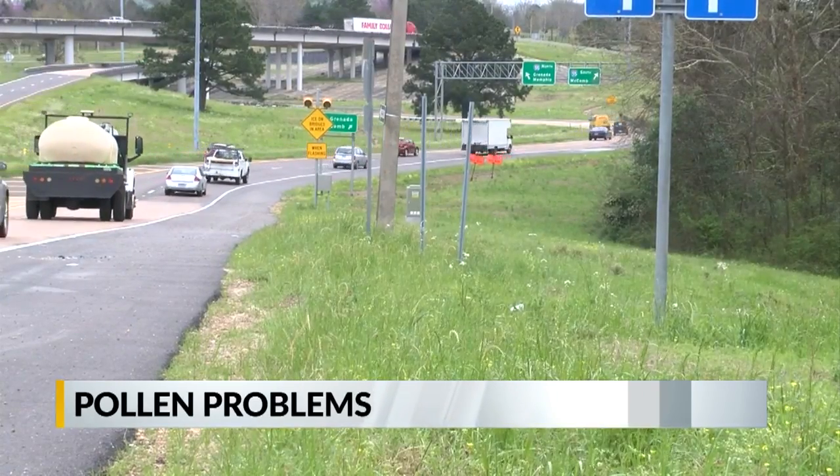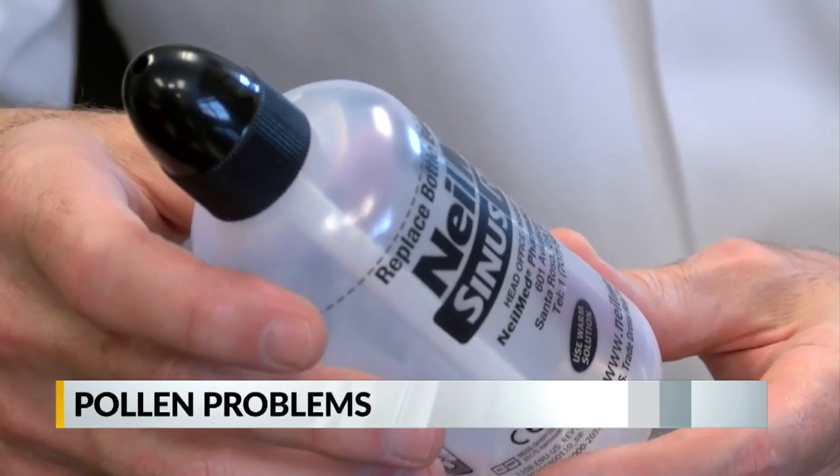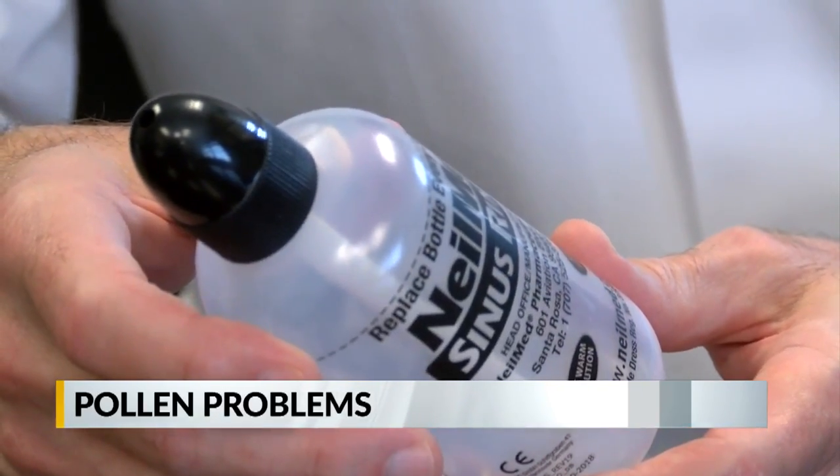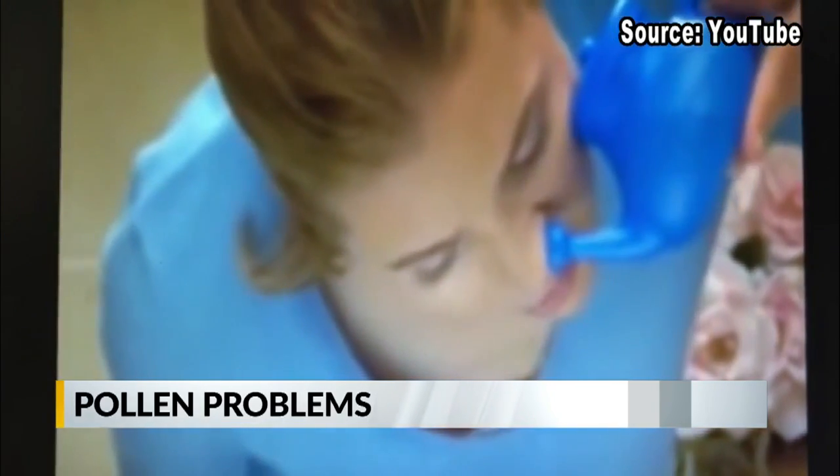When folks begin to suffer from these symptoms, many of us usually run to over-the-counter medications or even items like saline spray or neti pots. However, when using items like neti pots, you have to watch out for bacteria. With certain types of amoeba, which are small microorganisms in the tap water, you could even get a severe brain infection that could lead to death.